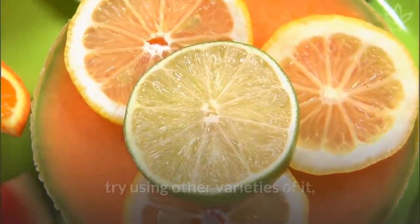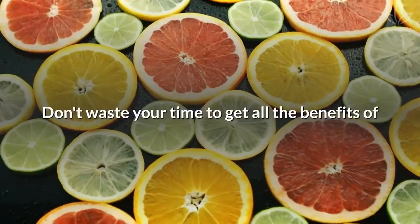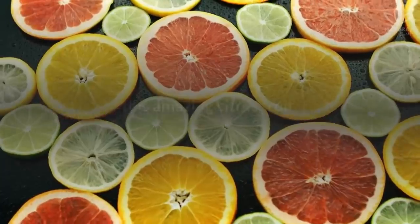Now that you know more about lemons, try using other varieties and include this powerful natural ingredient in your diet. Don't waste time — get all the benefits of this amazing citrus fruit. If you like the video, give it a thumbs up and share it with your friends. For more recipes and tips, subscribe to the channel.